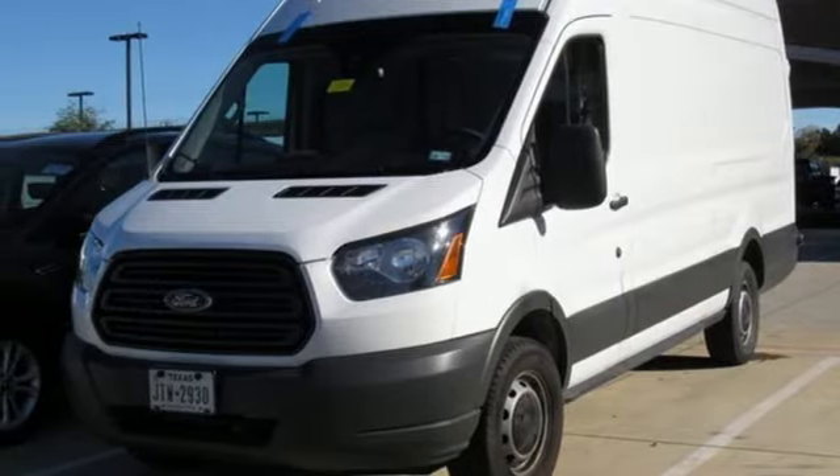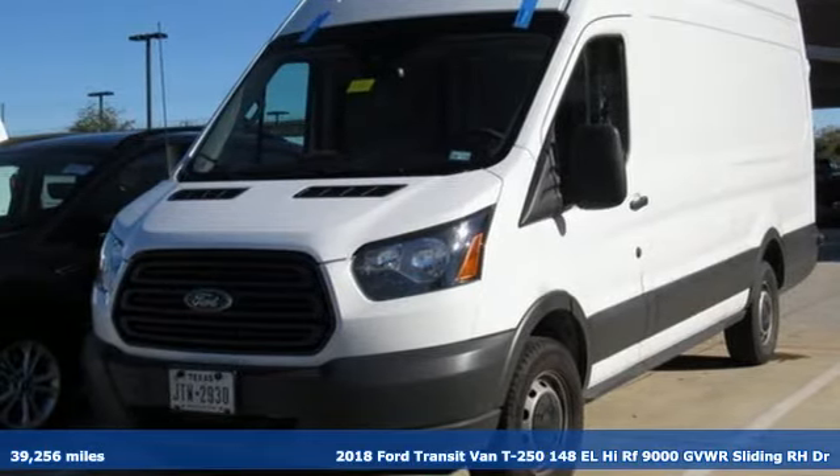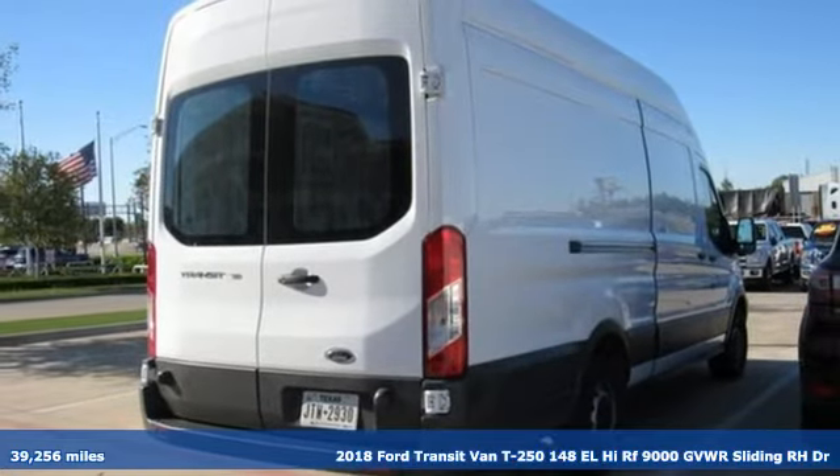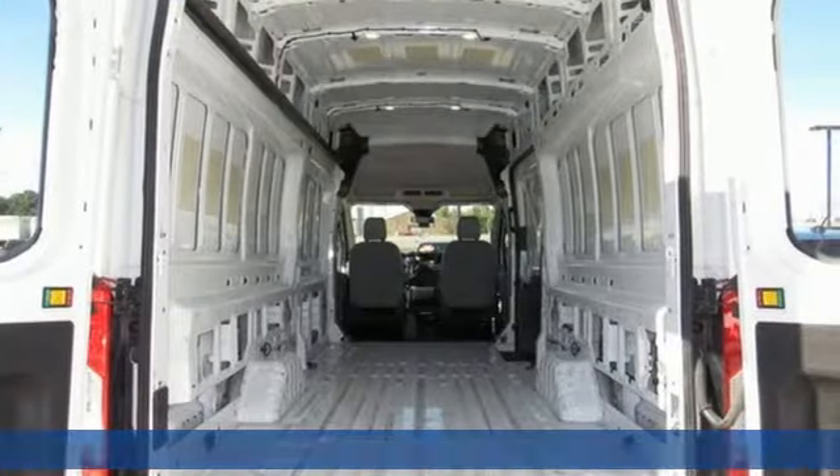It's a certified 2018 Ford Transit van. Take your shop everywhere you go and accelerate your business. And it comes with all the amenities you need.